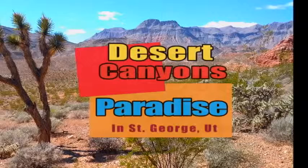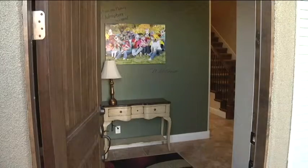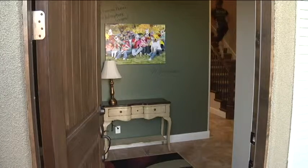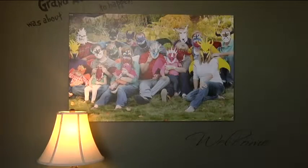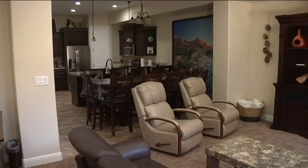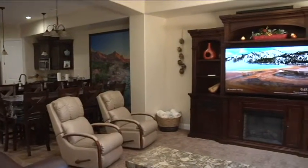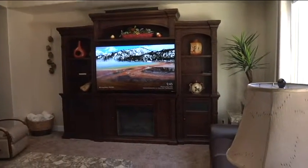Welcome to Desert Canyon's Paradise Vacation Home in beautiful St. George, Utah. This charming 2,700 square foot home sleeps 14 and is the perfect place for your next family reunion, business retreat, couples getaway, or sports team adventures including golfing, hiking, biking, or any grand adventure. The home is perfect and spacious for group gatherings as well as private enough for individual space.